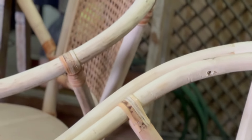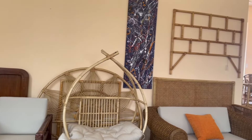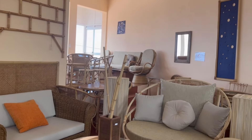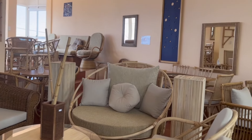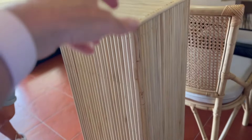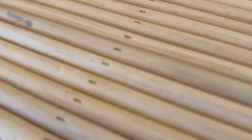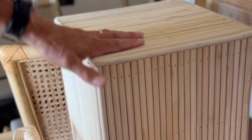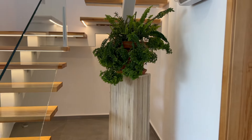Just a few weeks ago we popped into Bamboo to chat about having a couple of new pieces made for our home, and while we were there we stumbled upon this gorgeous plant stand they'd made for another customer. We both instantly fell in love with it and knew exactly where it would go in our home — right under the stairs. So of course we had to order one for ourselves.